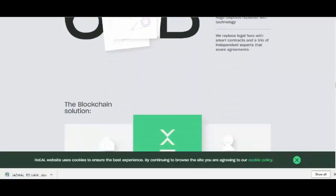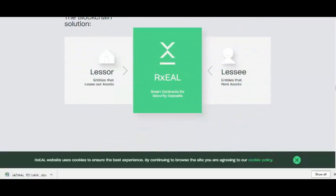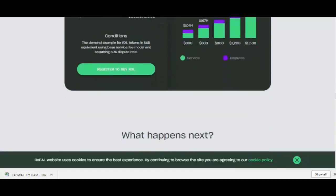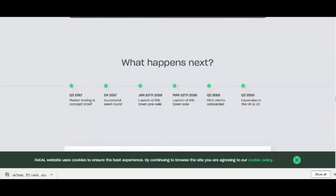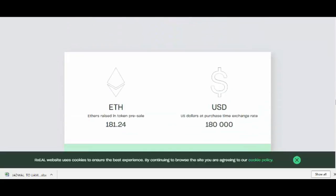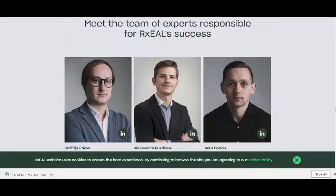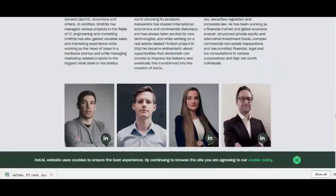Rxel delivers a way to safely store security deposits for various rental products in the form of cryptocurrencies, using smart contracts on the Ethereum blockchain, as well as a fair dispute resolution process.